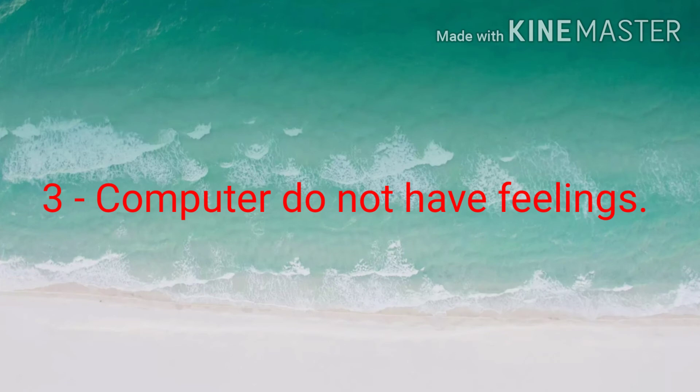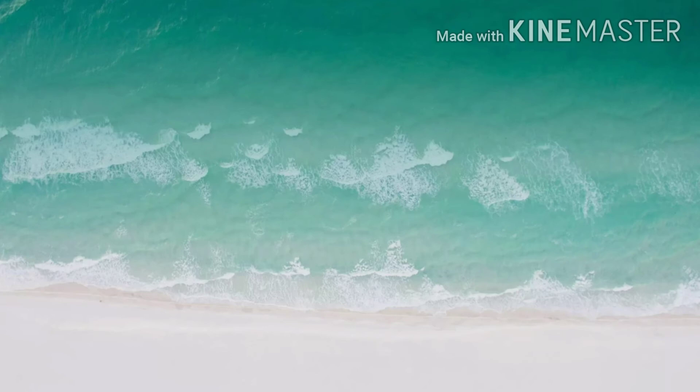Third, computers do not have feelings. Answer is true.